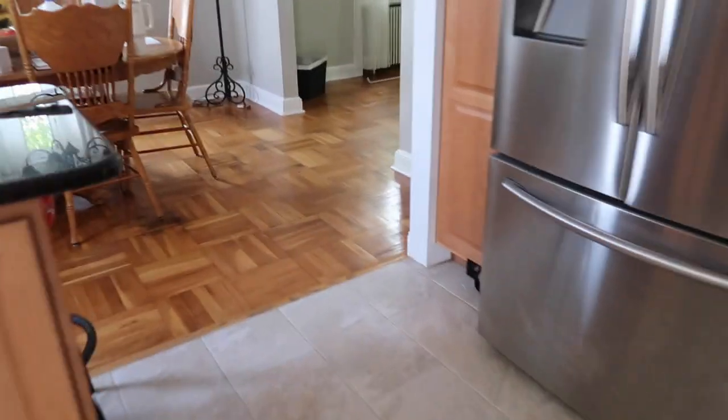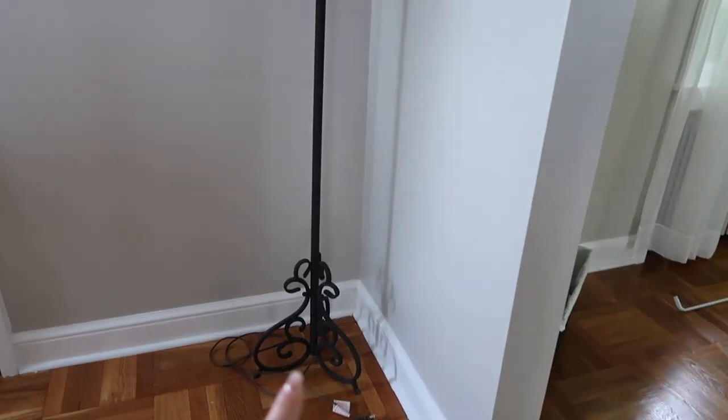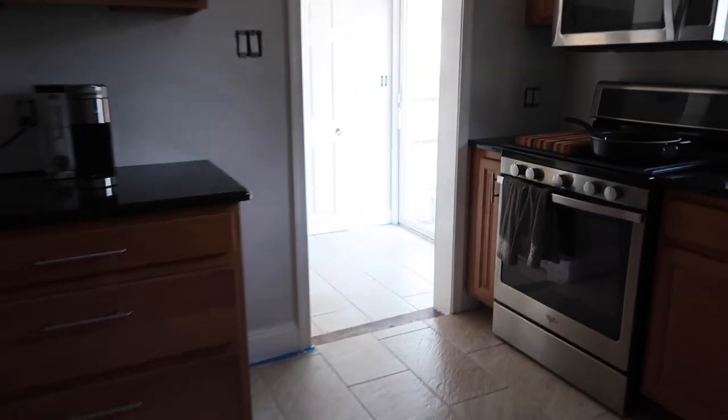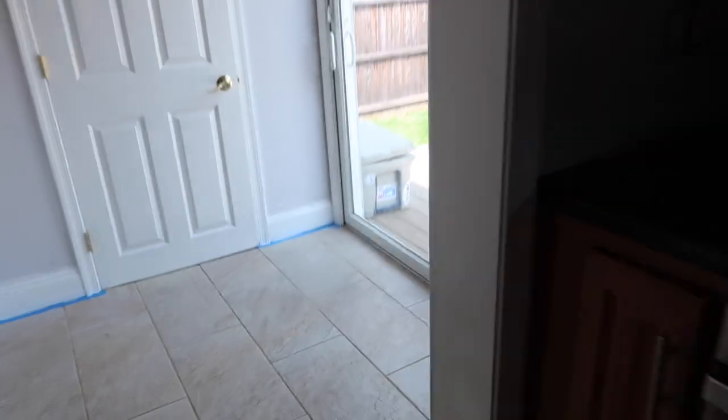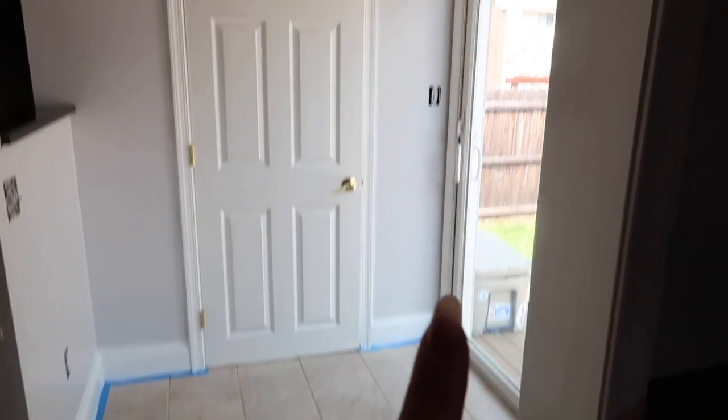Honestly, the floor lamp I want to sell — I think it is very ugly. I'm gonna try and sell it on Facebook Marketplace and then pick up another one, because this one is just super outdated.